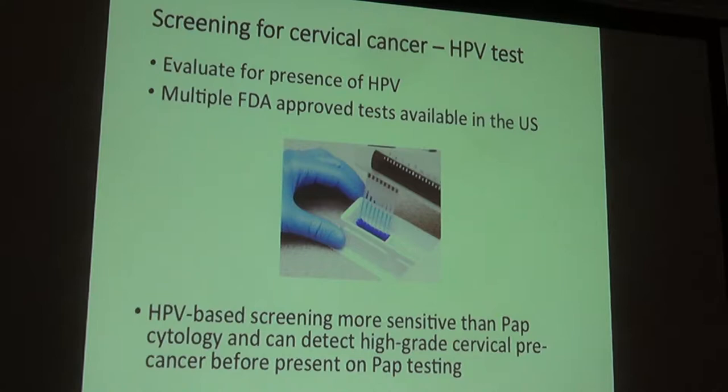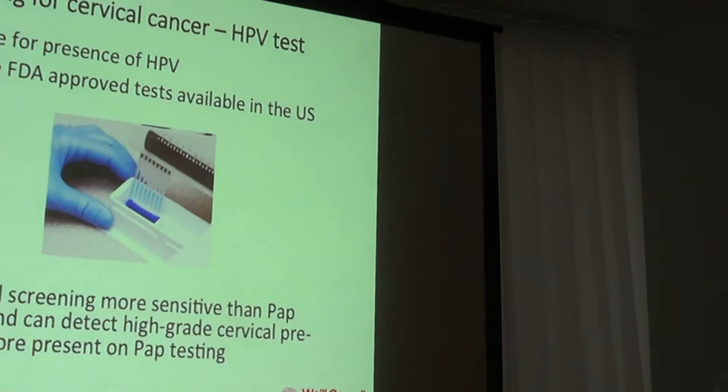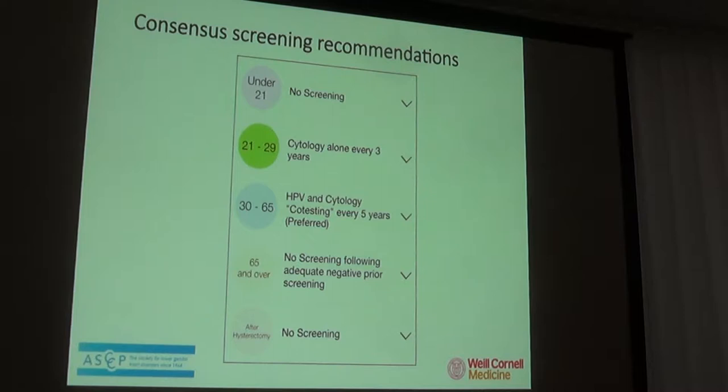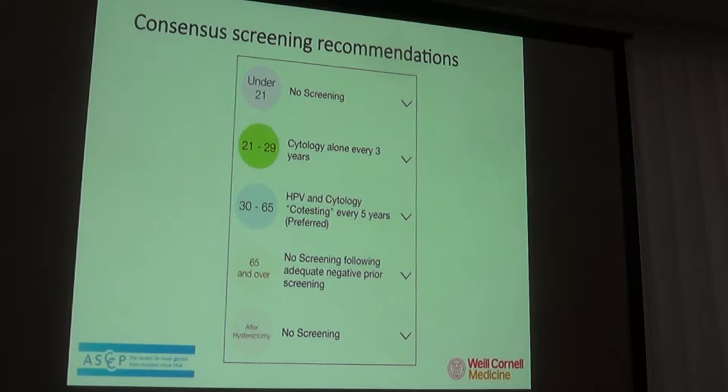Different tests detect different HPV strains: some tell you exactly which strain is present, while others indicate only whether one of the highest-risk strains is present. Currently, no single test is considered best, and in general we use a combination of HPV and pap or cytology testing. The ASCCP along with obstetrics and gynecology and gynecologic oncology groups have put together consensus recommendations on cervical cancer screening.